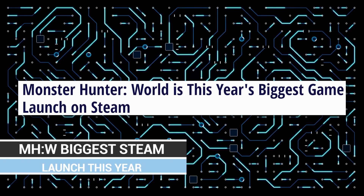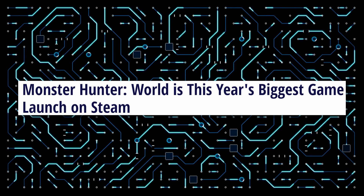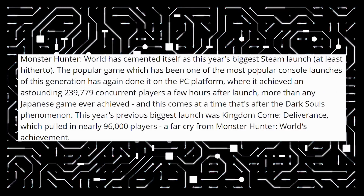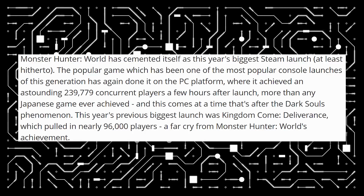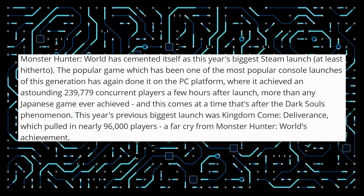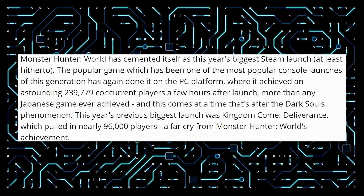A bit of news that actually surprised me: Monster Hunter World is the biggest game launch on Steam this year. I'm not personally hyped for it, but thinking back, there haven't been that many good PC releases this year, so MHW being the biggest kind of makes sense. Apparently there were 240,000 concurrent players a few hours after launch — a lot of people are playing this game.